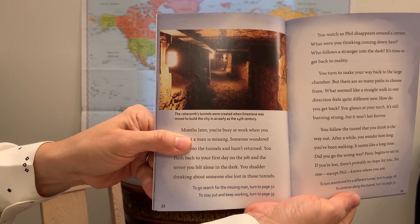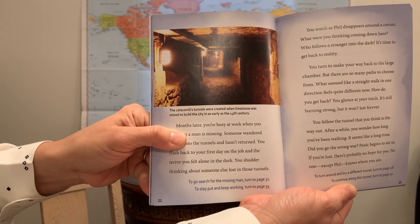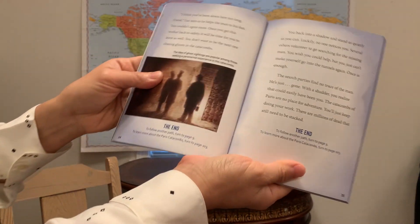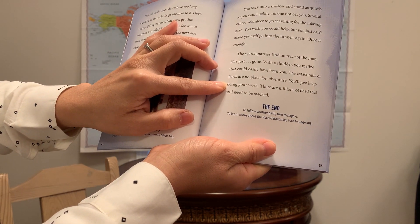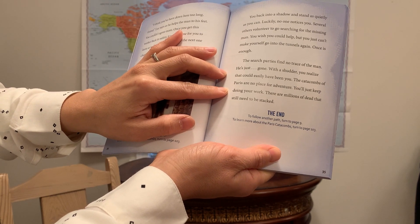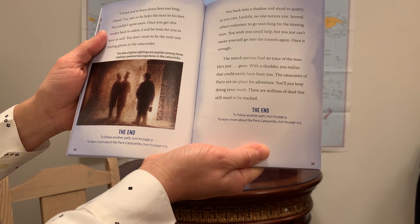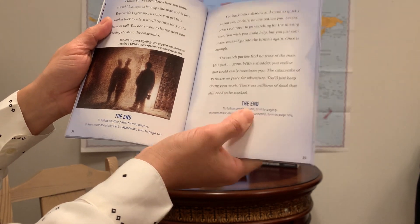Here's another picture. The catacombs tunnels were created when limestone was mined to build the city, as early as the 14th century. Eventually you reach an ending — the search parties find no trace of the man. He's just gone. With a shudder, you realize that could have easily been you. The catacombs of Paris are no place for adventure. You'll just keep doing your work — there are millions of dead that still need to be stacked. The end. To follow another path, you can go back to page 9.